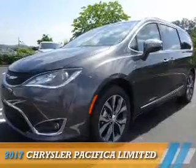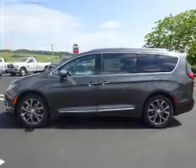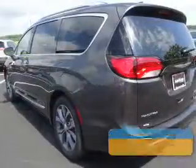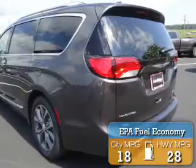Presenting the 2017 Chrysler Pacifica. It's powered by Front Wheel Drive, a 3.6-liter six-cylinder engine. Great fuel efficiency — saves you money by requiring fewer trips to the gas station.